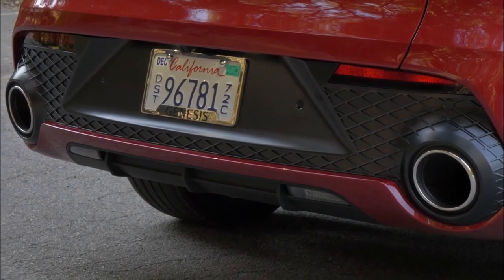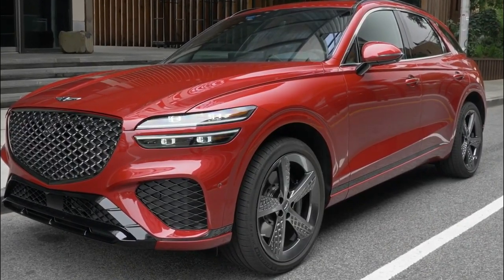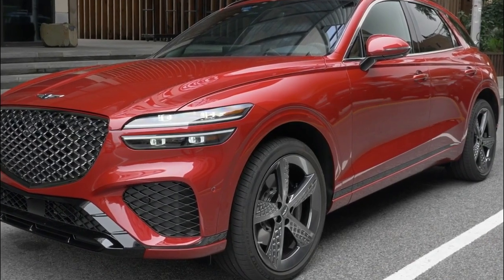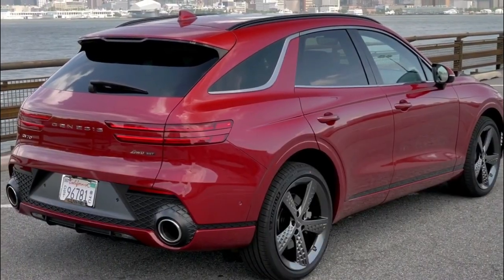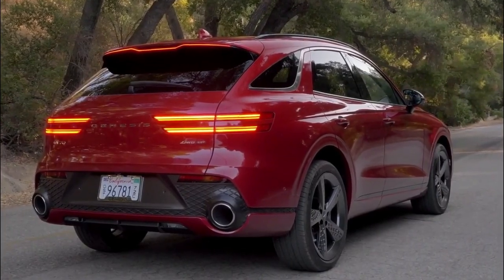The GV70 faces heady competition from SUVs such as the BMW X3, the Mercedes-Benz GLC-Class, and the Volvo XC60. The GV70 starts at an attractively low price, but we think upgrading to the Advanced trim will be well worth the money.